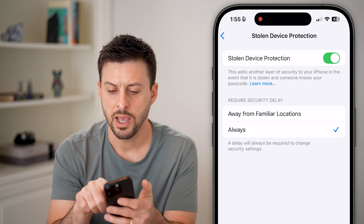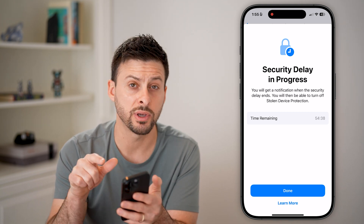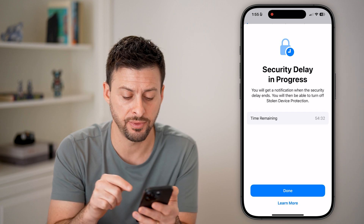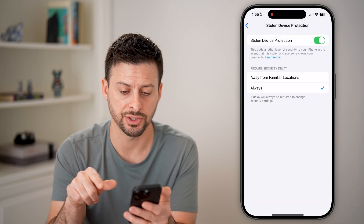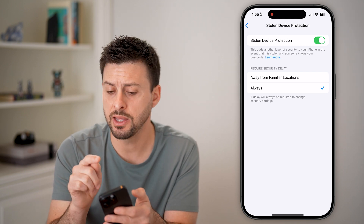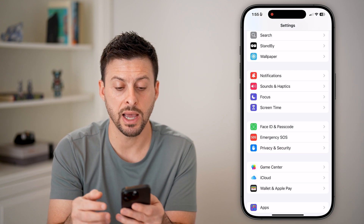Scroll down until you get to Stolen Device Protection. You can see it's turned on, and if I try to turn it off, it says 'Security Delay is in Progress.' What this does is count down from one hour, and after that hour it will allow you to disable this feature. There's no way around this — I have 'Wait 54 more minutes.' Your iPhone will pop up with a notification when that security delay is done, and then you can go in and turn it off.